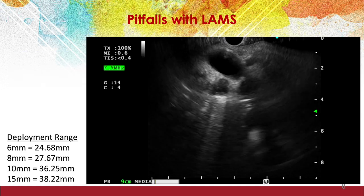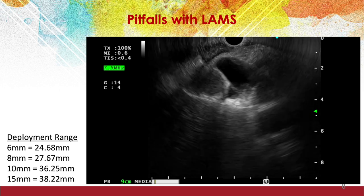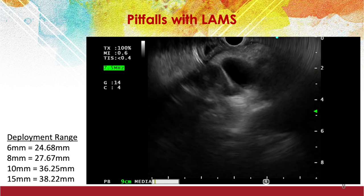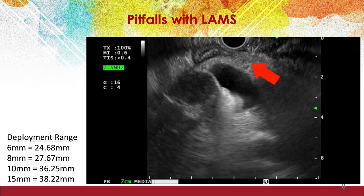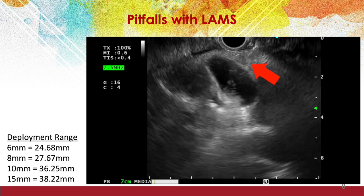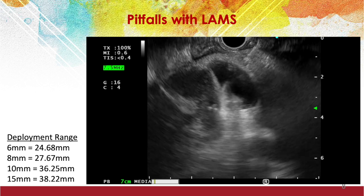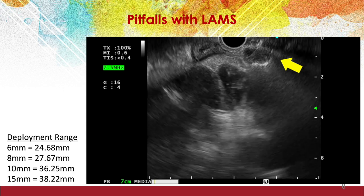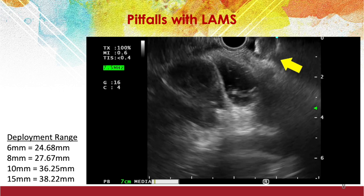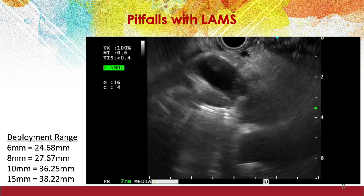In this patient with pancreatic head adenocarcinoma, the obstructed common bile duct was dilated to only 11 mm. When placement of a 6 mm LAMS was attempted, the distance was insufficient, resulting in the release of the proximal flange within the soft tissue, in addition to the unfortunate creation of a bile leak. Also, larger diameter LAMS have longer range of deployment distance, and this should be borne in mind when LAMS are being placed for biliary decompression.